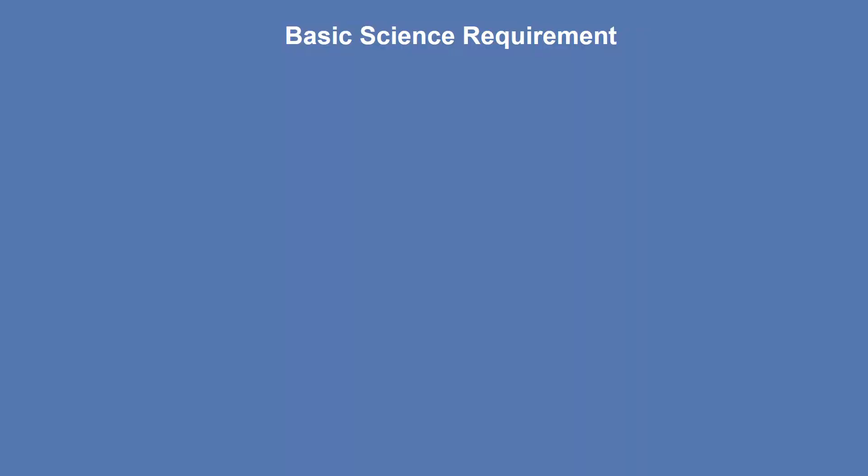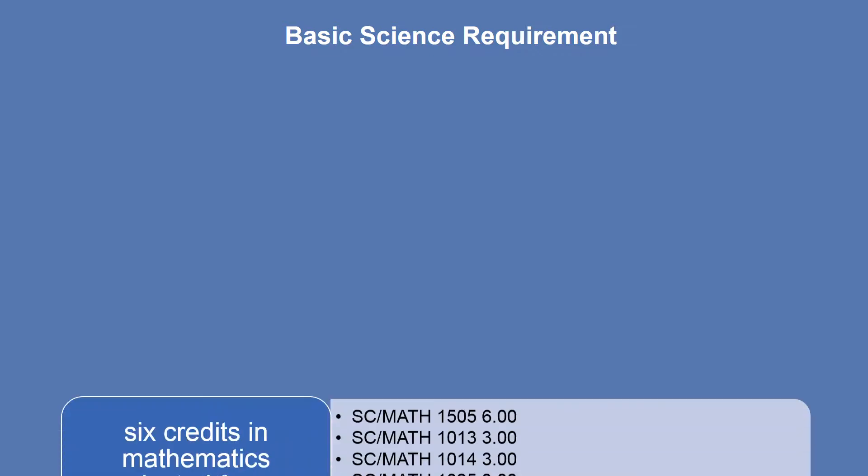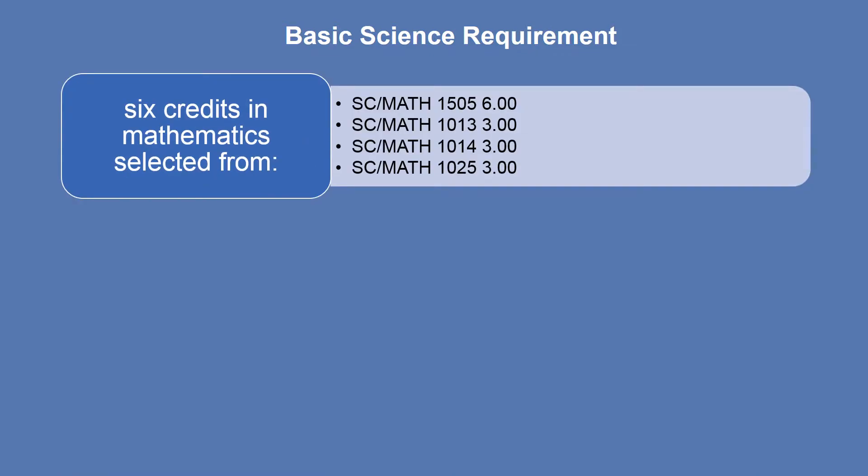The next component of your degree is the basic science requirement, which includes a minimum of 15 credits. This includes 6 credits in mathematics selected from Math 1505 Math for the Life and Social Sciences, Math 1013 Applied Calculus 1, Math 1014 Applied Calculus 2, or Math 1025 Applied Linear Algebra. Please note that Math 1505 is a 6 credit course, whereas the rest of the math courses on this list are all 3 credit courses.